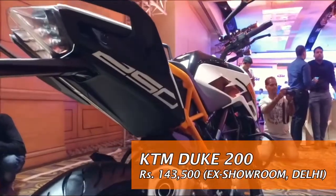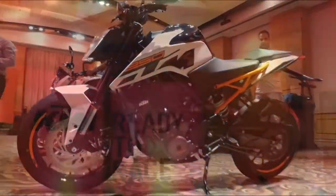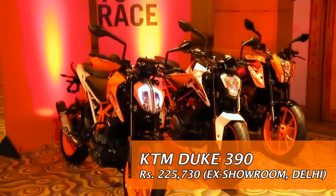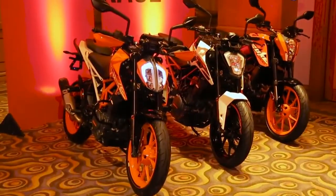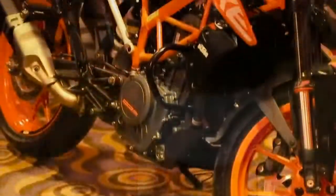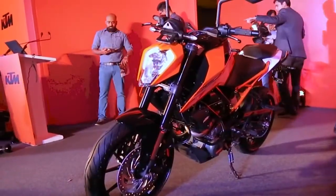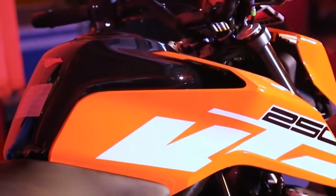The prices for the new Duke lineup start at Rs 1,43,000 for the Duke 200 and go up to Rs 2,25,000 for the new 390 Duke. The price for the all-new 250 Duke is Rs 1,73,000. All prices are ex-showroom Delhi. Bookings for all three models are open, and deliveries for the 200 Duke and 250 Duke have already begun. For the 390 Duke, deliveries will begin shortly.